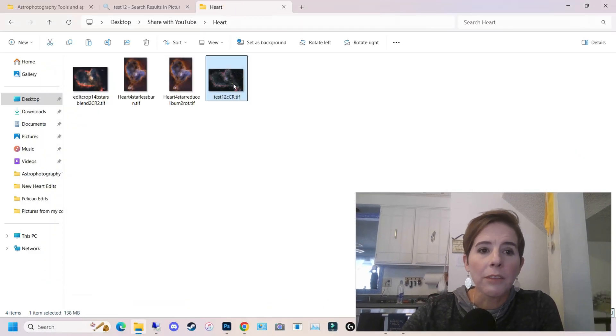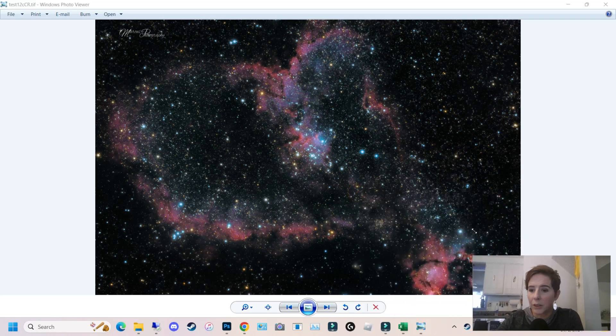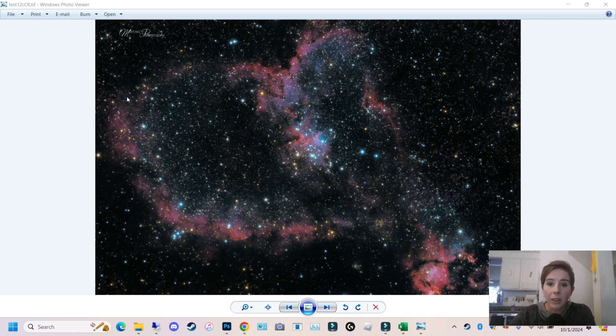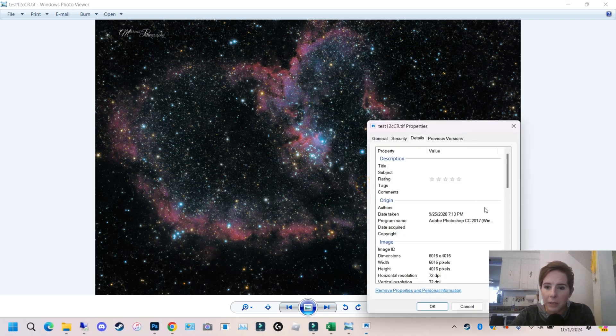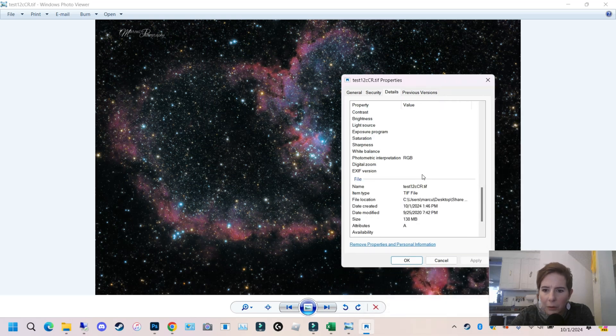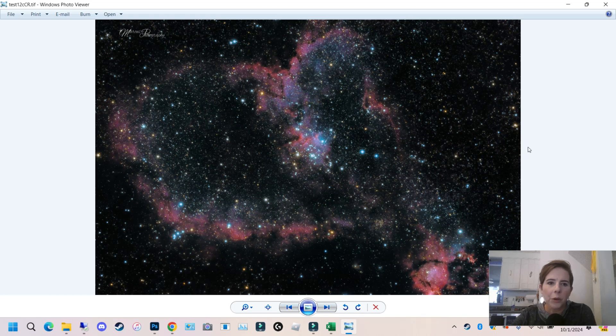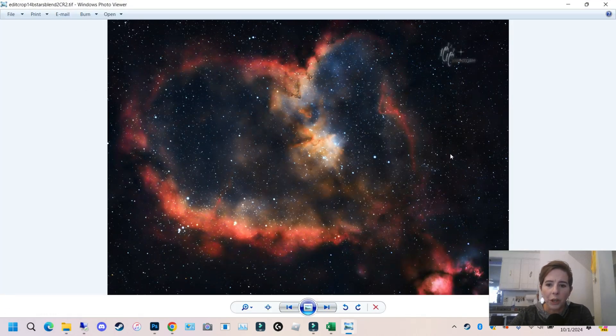First, I want to share my very first image of the heart nebula. This was taken under a relatively dark sky out east, with a DSLR camera and a Tamron 150 to 600 millimeter lens at 600 millimeters. You can see it barely fits in the frame. This was from 2020, so about four years ago. It's not bad — I was very surprised I even got anything — but the framing is a little weird.